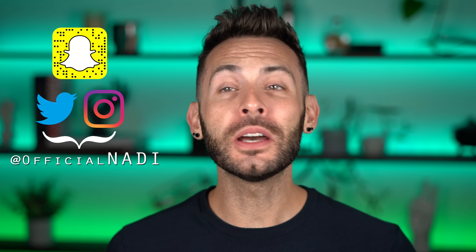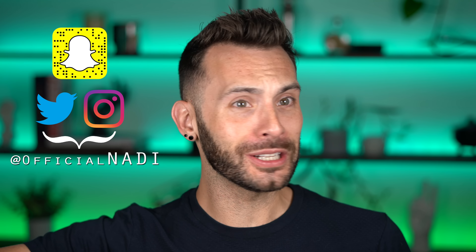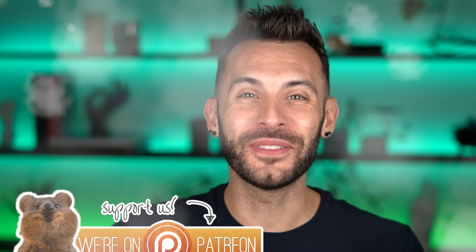Hey everyone, how's it going? It's Nadie, and today we're doing a full face of makeup from the Dollar Tree! As you beautiful people know, any tiff you may have, please cast it away because this is a channel of positive energy.